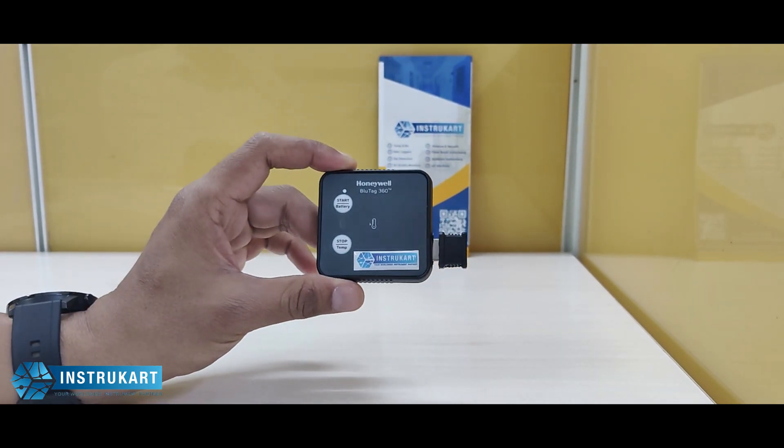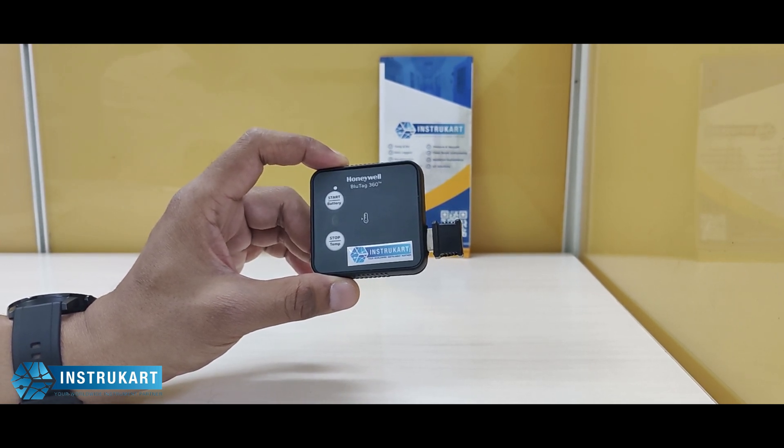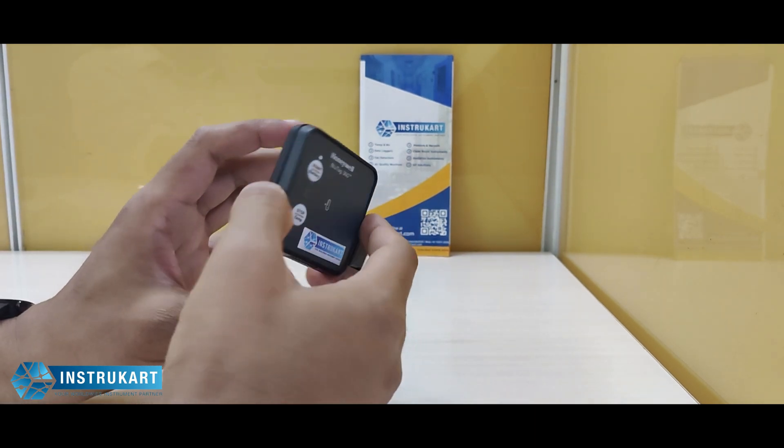The temperature range for this data logger is between minus 30 to plus 60 degrees Celsius, with an accuracy of 0.5 degrees Celsius and a resolution of 0.2 degrees Celsius. It uses a 3-volt cell for power.